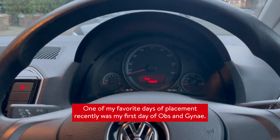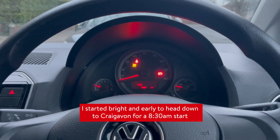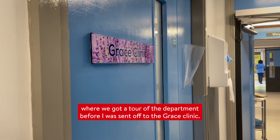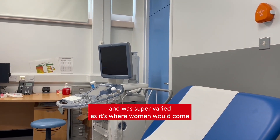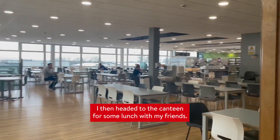One of my favourite days of placement recently was my first day of Obs and Gynae. I started bright and early to head down to Craigavon for a half eight start, where we got a tour of the department before I was sent off to the Grace Clinic. This stands for Gynae Rapid Access Clinic and was super varied, as it's where women would come if they're having acute issues with their periods. I then headed to the canteen for some lunch with my friends.